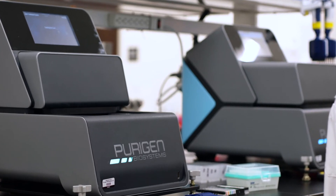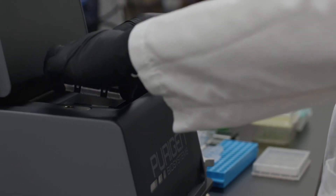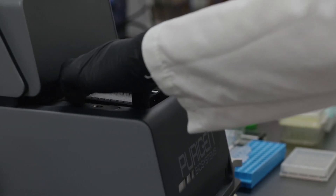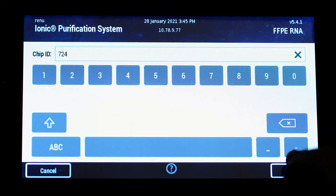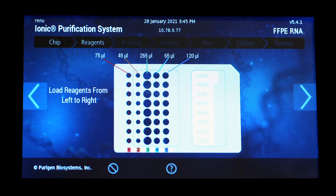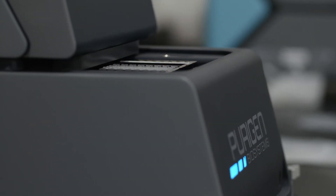We've designed the workflow for the Purigen system to be as simple as possible. Once you get to the instrument, it's a few pipetting steps with a multi-channel pipetter. Prime the chip — the instrument does that for you — then load your lysates onto the instrument, press a button, come back an hour later, and your extracts are ready to go.